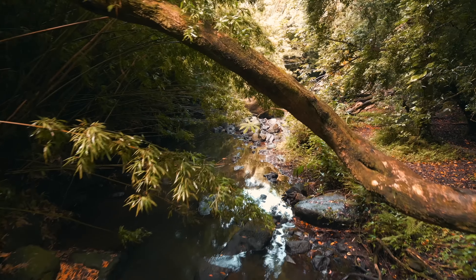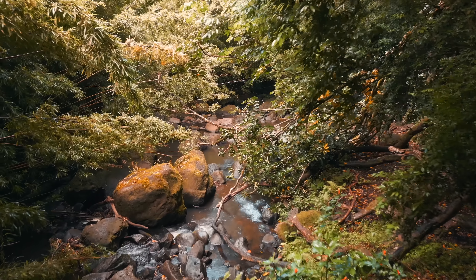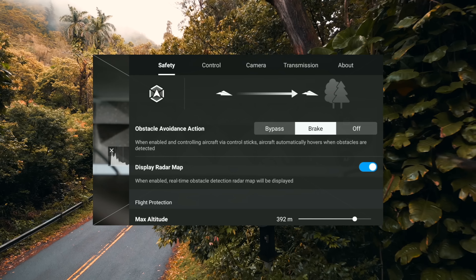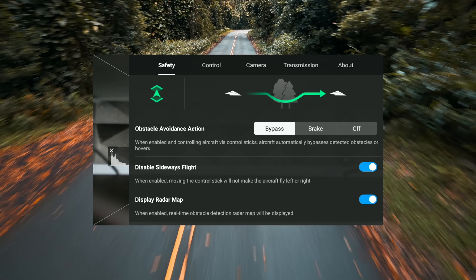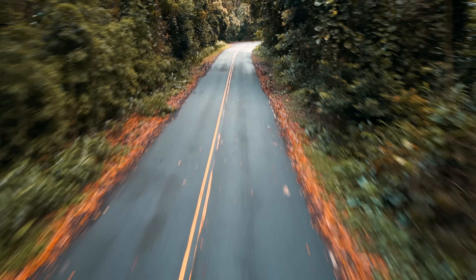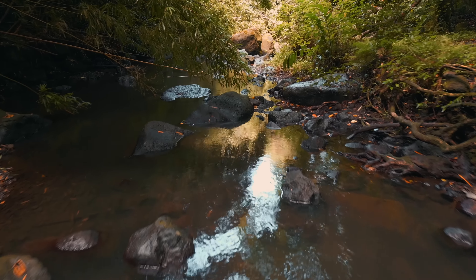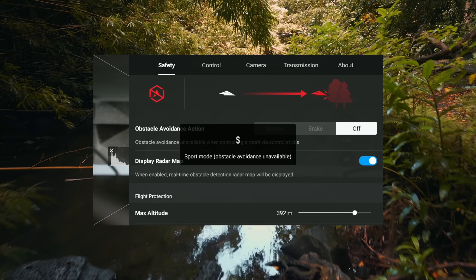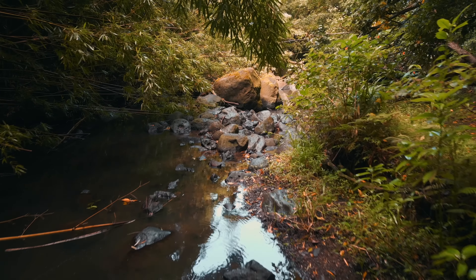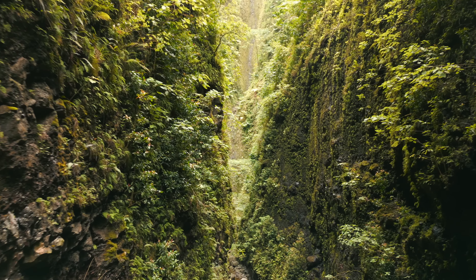The avoidance sensors basically calculate a safe route and use an advanced algorithm to avoid obstacles in front of the drone. You have two settings to choose from: brake, which is basically stop and hover; or bypass, which will allow the Mini 3 Pro to pass by the subject or object either to the left, right, above, or below. It's important to know that obstacle avoidance is only available in Cine and Normal mode — when you change to sport mode, the avoidance system will automatically be turned off. The obstacle avoidance sensors on the Mini 3 Pro are a huge advantage that none of the other Mini drones have.